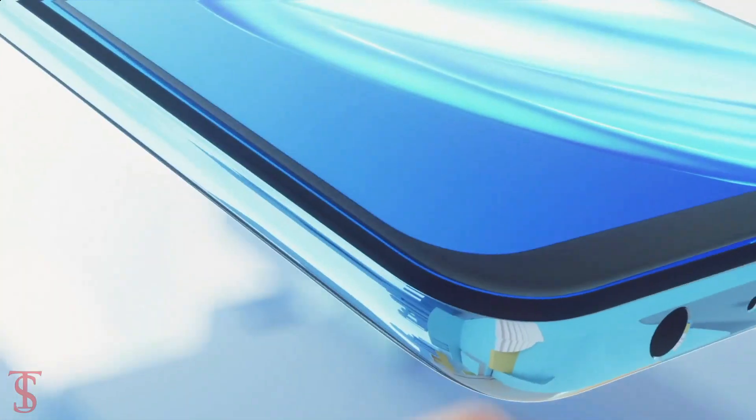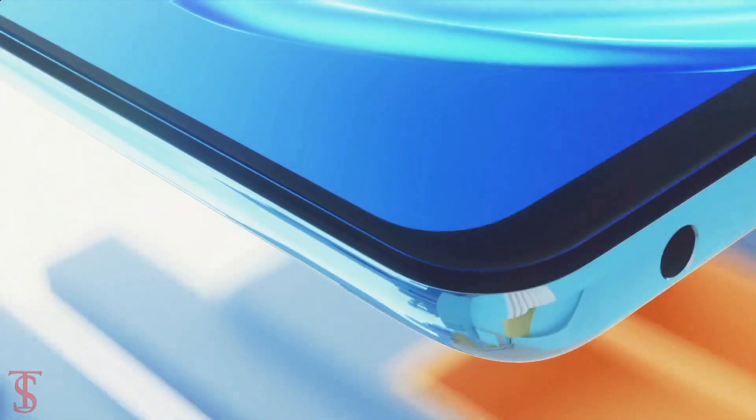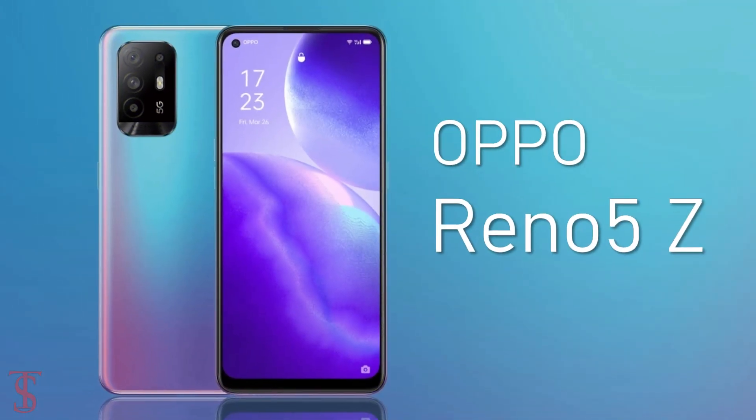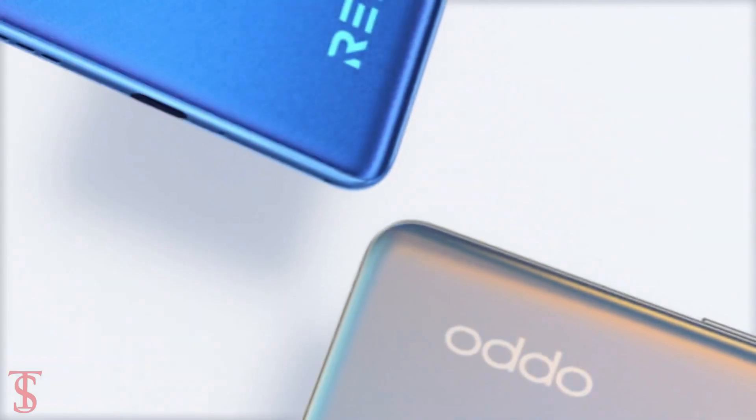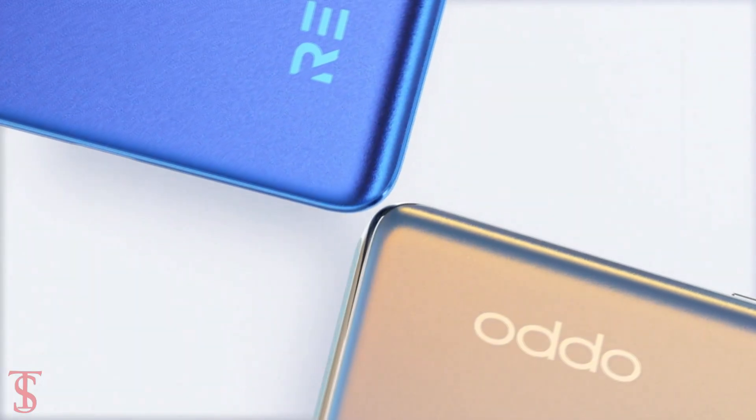Oppo has launched its latest mid-range phone under the Reno series in Singapore called the Oppo Reno 5Z. It is similar to the Oppo F19 Pro Plus smartphone that was recently launched in India, but has some minor changes in terms of specifications.